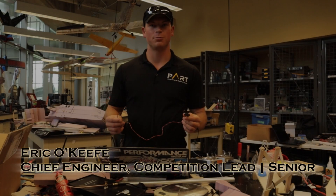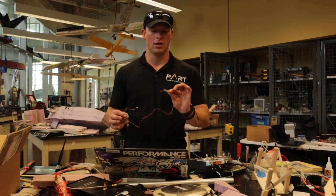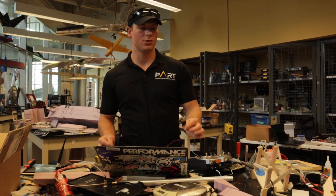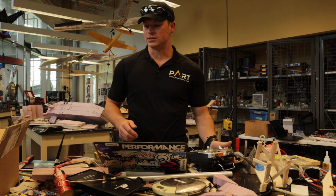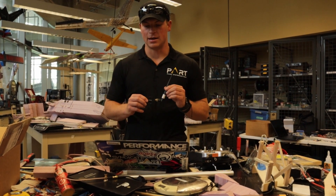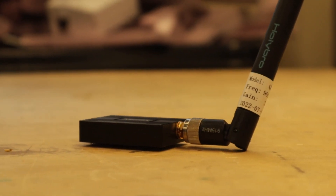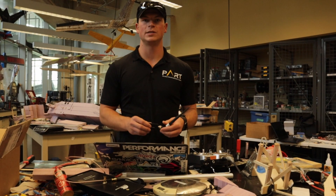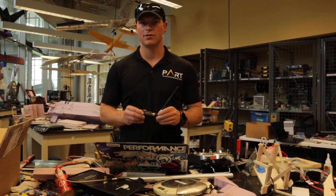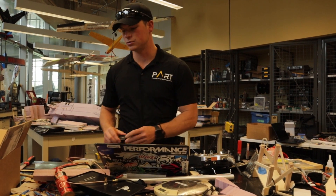The aircraft has three different modes of communication with the ground station. The first is a 2.4 gigahertz RC radio connection, which allows the test pilot to take over in an emergency as well as for takeoffs and landings. The second mode is a 915 megahertz telemetry radio, which allows the aircraft to connect to the ground station, push telemetry, and receive different missions or waypoints. This gives us a full connection between the PixHawk and our QGroundControl system on the ground.